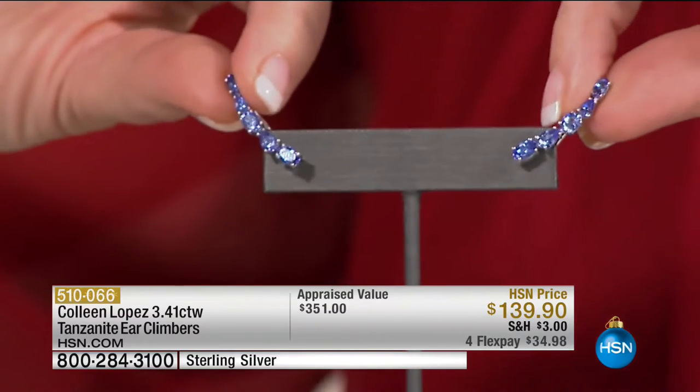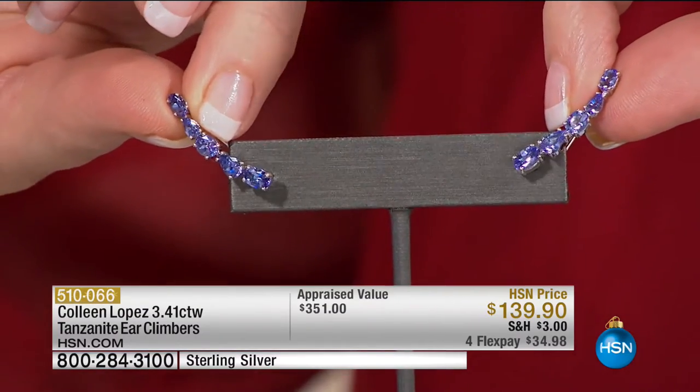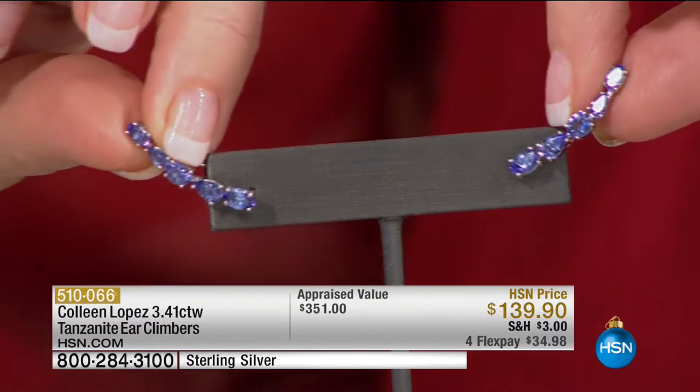This hour features gorgeous blues — promise you lots of sparkling red, white, and blue tonight. Coming up next, these earrings are amazing — they're ear crawlers, so they sit up your ear. The color is amazing. Like all gemstones, tanzanite comes in a huge variation of tones — more lilac through deep, deep tones. The rule of thumb is the larger the stone, the deeper the color, and these are not small gems. They're $139.90.